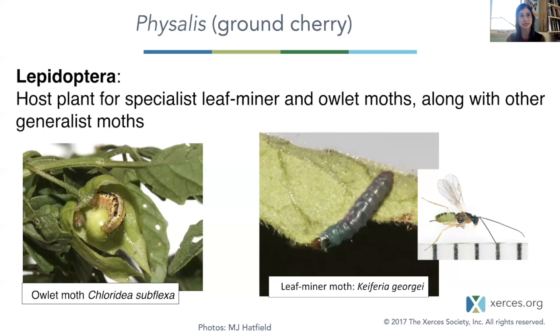Even some of these specialist caterpillars have specialists that in turn feed on them. You can see this little tiny parasitoid wasp that feeds exclusively on the caterpillar of the leaf miner. Lots of intricate relationships going on.